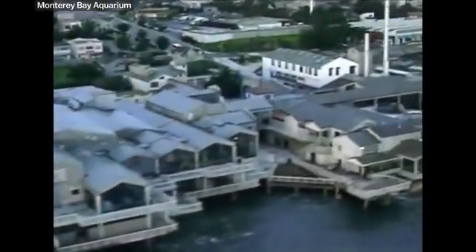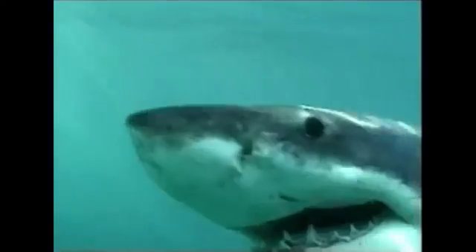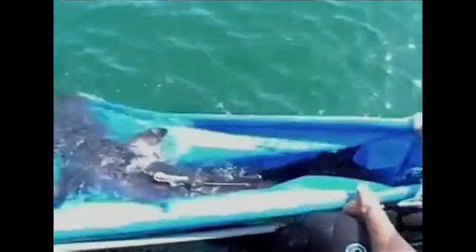It wasn't until 2004 that the Monterey Bay Aquarium proved that it was possible to keep white sharks for at least six months. It took a massive effort, and no one's done it since.